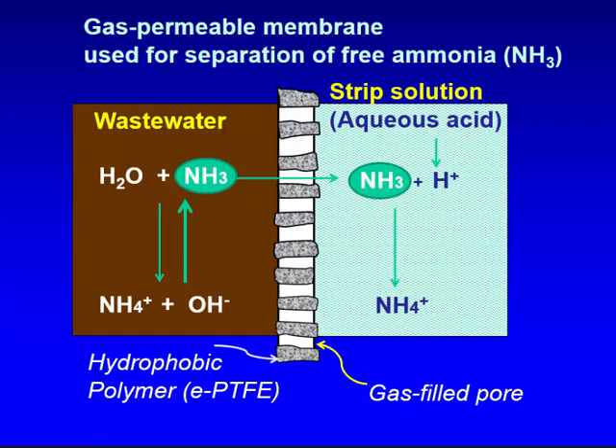The membrane is submerged into dirty wastewater. We use a hydrophobic polymer membrane — for example, ePTFE, like Teflon but expanded with pores — and the gas-filled pores allow NH3 to pass through. The ammonium is converted to ammonia NH3, which goes through the gas pores, and we strip the ammonia on the other side of the membrane with acid. It is clear that the higher the pH on the liquid side, the faster the process — increasing pH from 8 to 10 will increase the process rate 10 times.